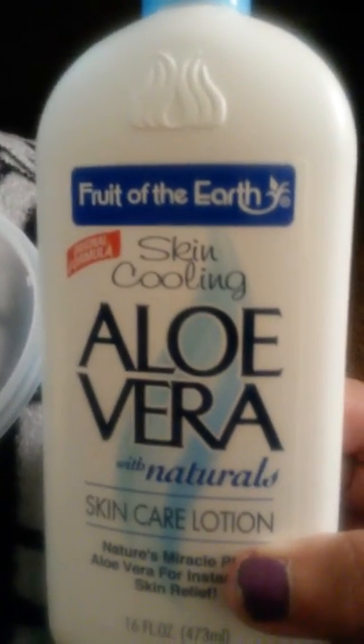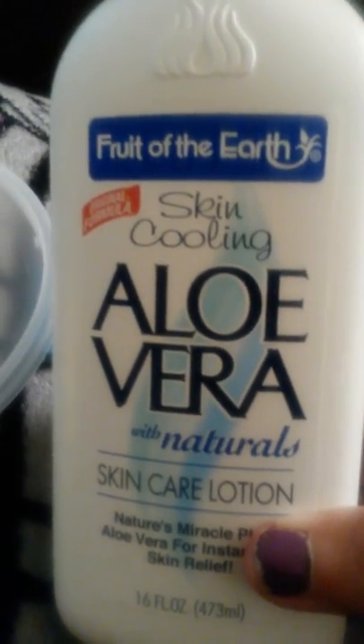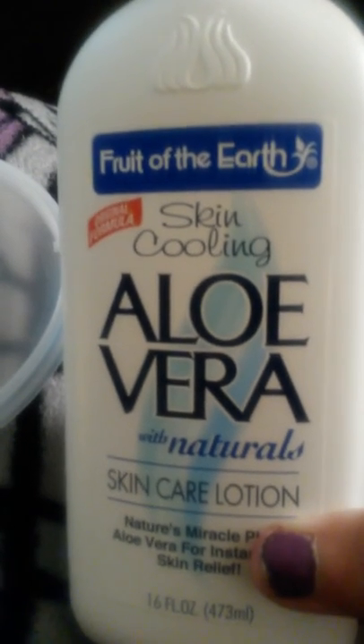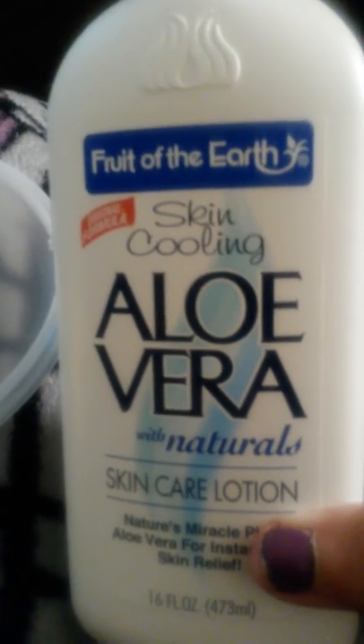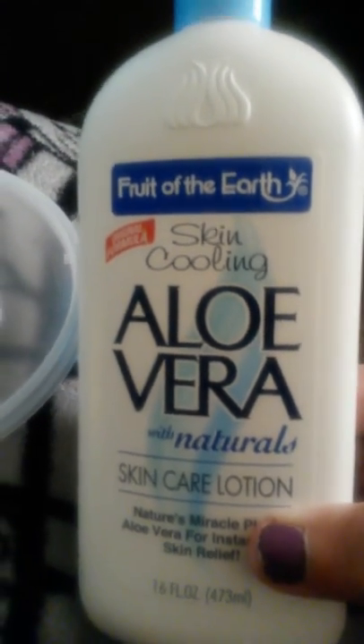Hello, good morning friends. Today I'm going to do a quick review of some aloe vera lotion I purchased a while back. I've given it to my daughter and it's called Food of the Earth Skin Cooling Aloe Vera with Natural Skincare Lotion. It really works because during the winter my skin gets very ashy.